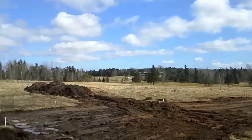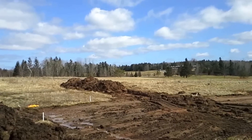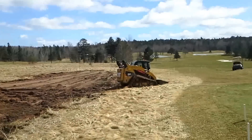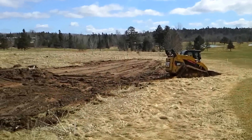Our next step is to go up into the nursery and strip the topsoil off that and start bringing over our soil for the base for the new tee decks. And the sun's come out, which is nice to see given what the spring has been like so far.